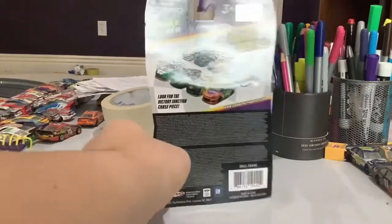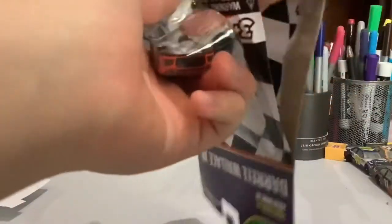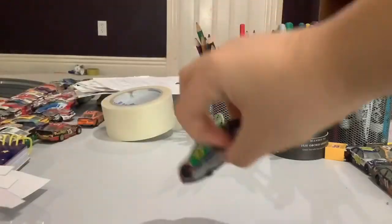Here's the back. Let's get this car out of the box. Here's the hood. And here is the car.